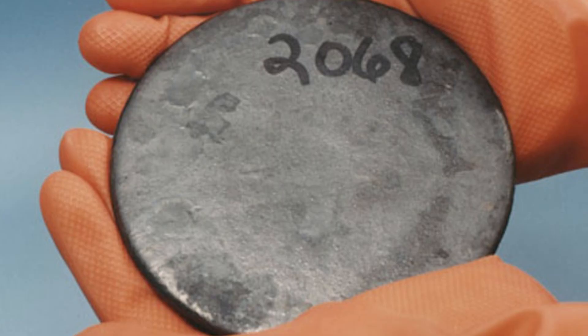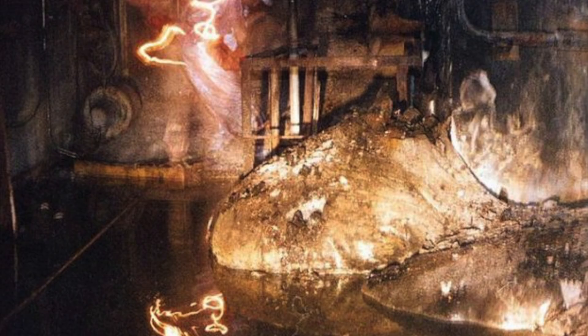Uranium is a radioactive metal and is usually silver in color. We only really know of it in its solid state, as we have never been able to observe it molten until 2014, when scientists, for the first time, melted it and observed it.